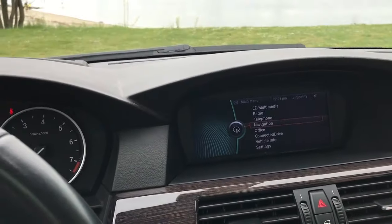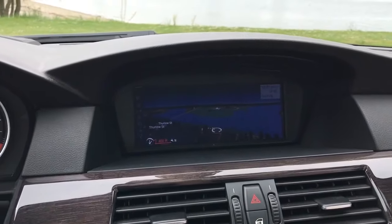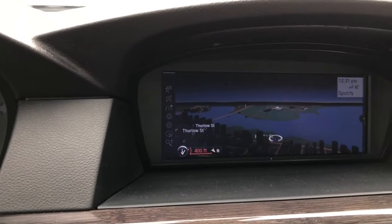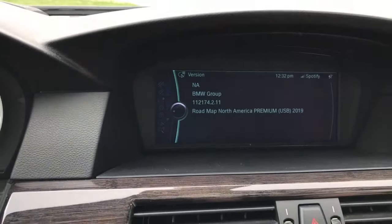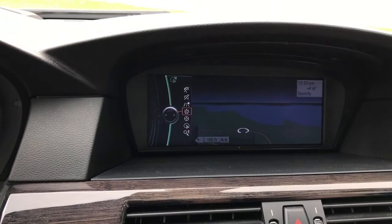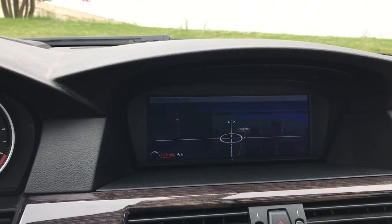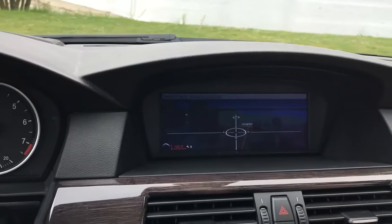Another cool thing about this setup is the navigation. When I got the CIC iDrive retrofit from Beamer Tech, it came with 2019 maps. You get a nice aerial view — very accurate. You can see the water and the island at Sunset Beach right there. There's an interactive map feature where you can zoom in and out and fly through the city — we're in downtown Vancouver. You can also upgrade the maps via the USB port in the glove box.